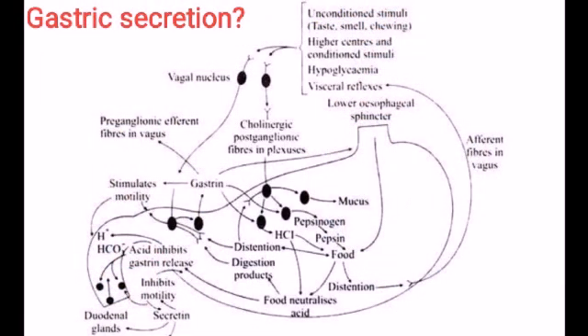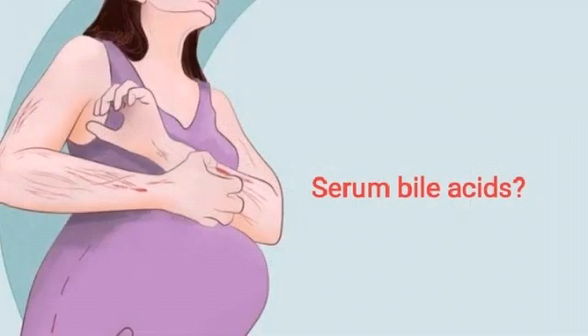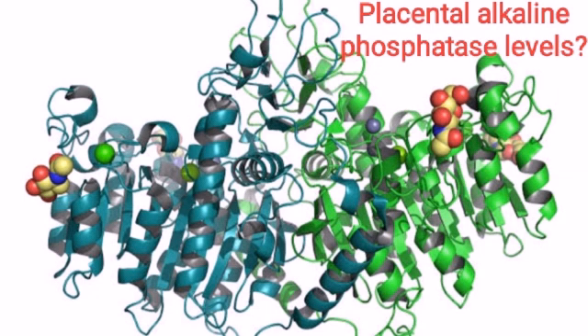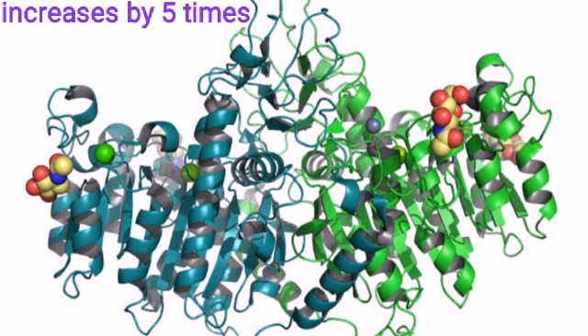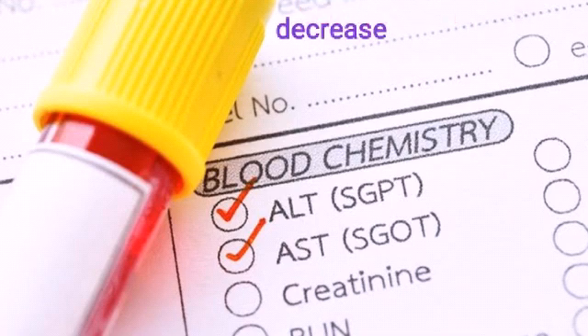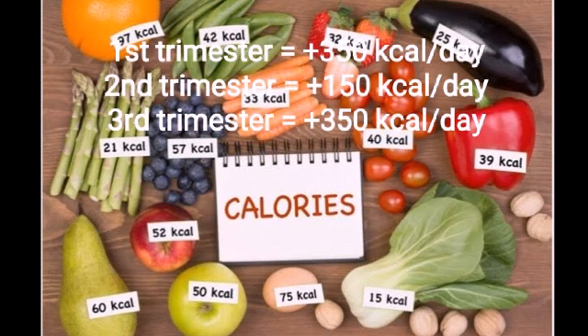What happens to gastric secretion? It increases. What happens to serum bile acid? It increases. What happens to alkaline phosphatase? It increases by 5 times. What happens to SGPT and SGOT levels? They decrease. What is the calorie requirement? 350 kilocalories per day for first trimester, 150 for second, and 350 for third trimester.